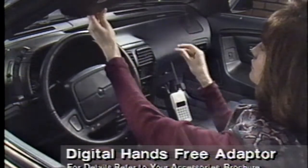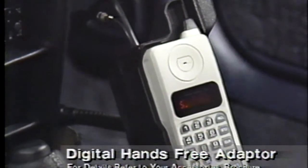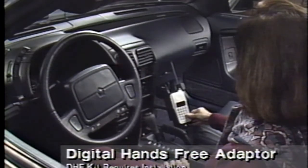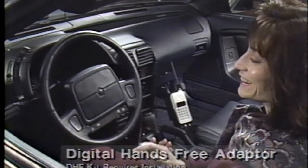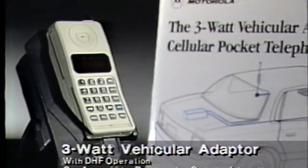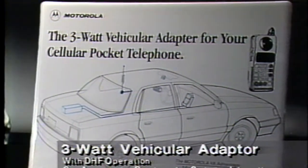Driving should never take a back seat to a phone call. Motorola lets you do both with a digital hands-free adapter that lets you be free to take care of the business at hand while on the phone. And for those who need more power plus the convenience of hands-free operation, Motorola offers the three-watt vehicular adapter.